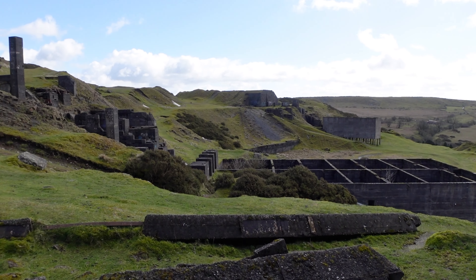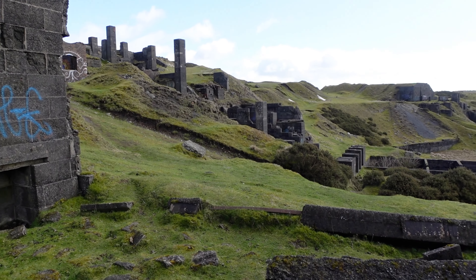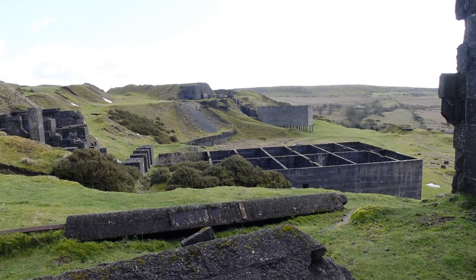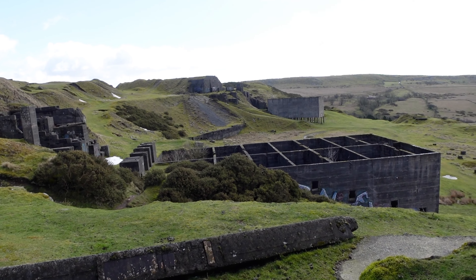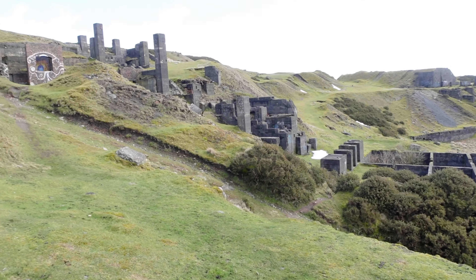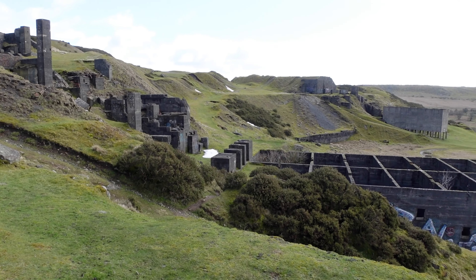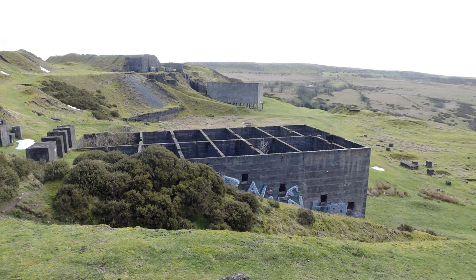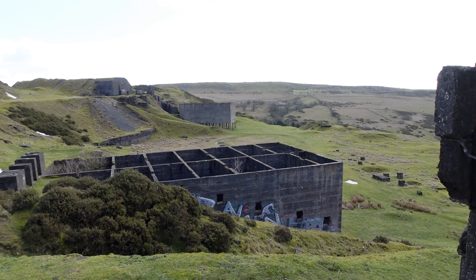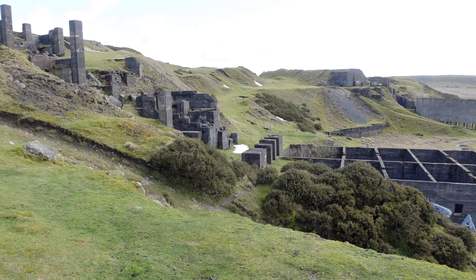These are the remains of quarry buildings. They quarried a stone called Dewstone — the word 'dew' comes from the Welsh word meaning 'black'. They actually use Dewstone as a base when building roads, and it's still used today. These buildings are abandoned here, but they do still quarry on the side of Titterstone Clee Hill.